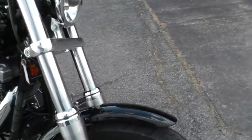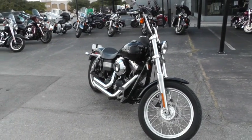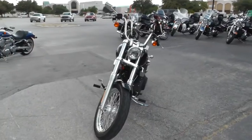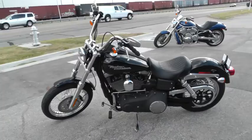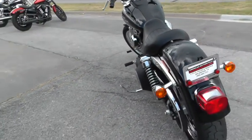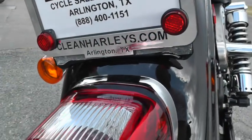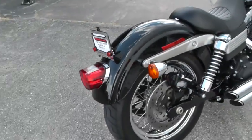Vance & Hines exhaust sounds real good on this bike. It's been through our shop, serviced, safety checked and inspected, and it's ready to ride. Got lots of good finance options and extended warranty options on this bike. We take almost anything in on trade, and we sell and ship bikes all over the world, so it will be easy to get this one to you. If you'd like to know more about it, call our sales team toll free at 888-400-1151 or go online and see our complete inventory of good, clean, used motorcycles at cleanharleys.com.